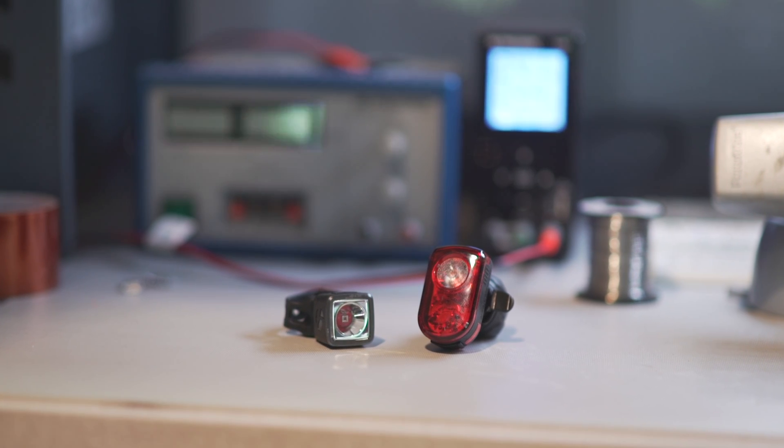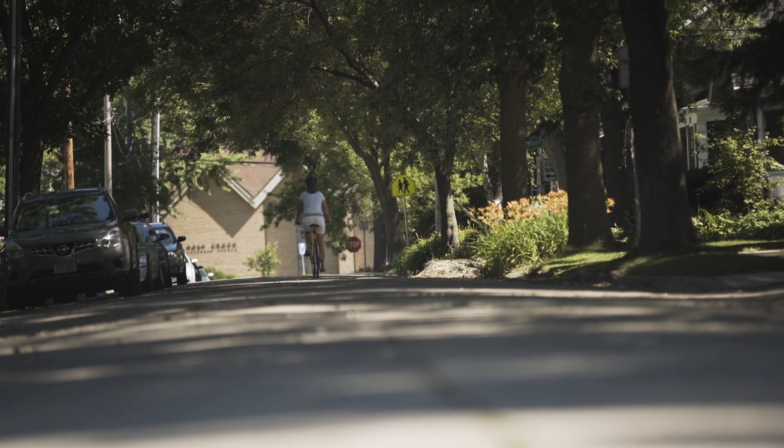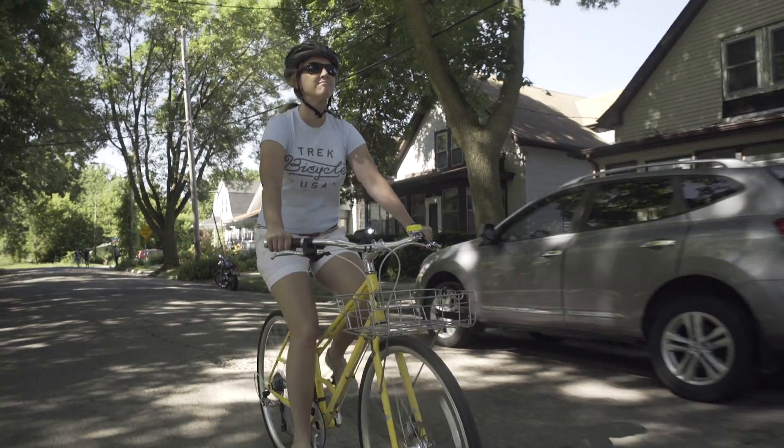We've got a range of daytime visible tail lights. Our Flare-R is visible from over two kilometers away. We also have a range of daytime visible headlights — our Ion 800R is visible from over one and a half kilometers away.